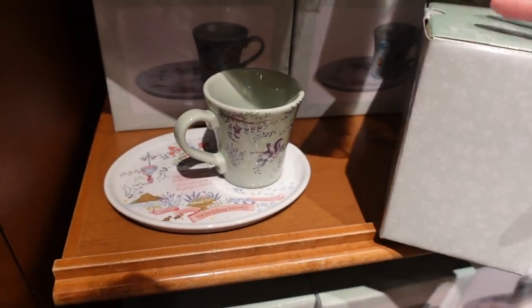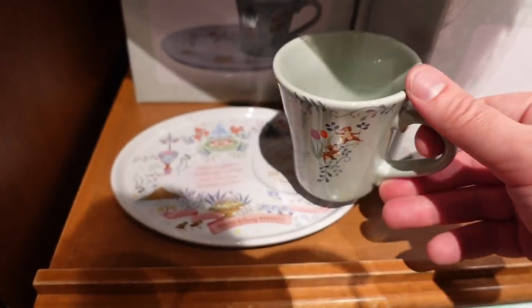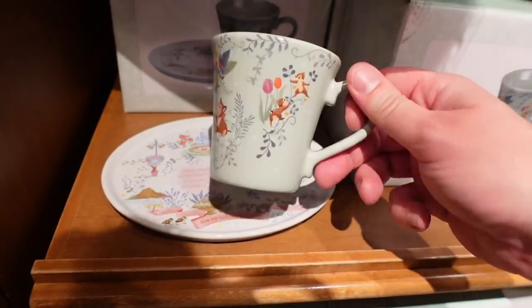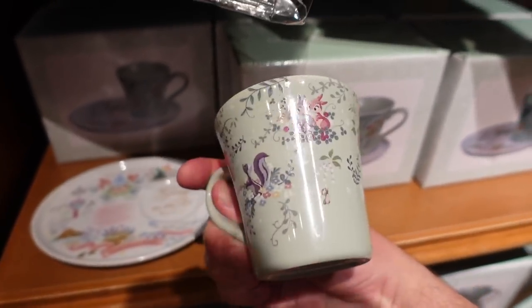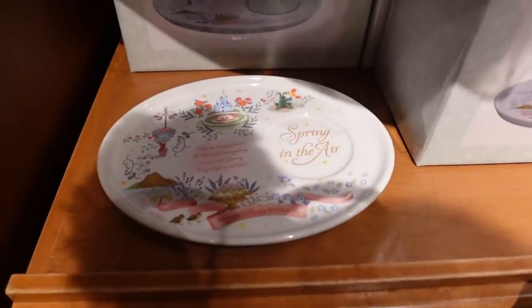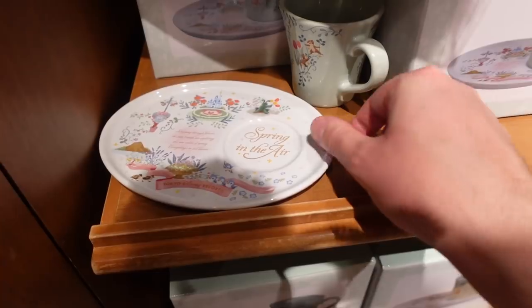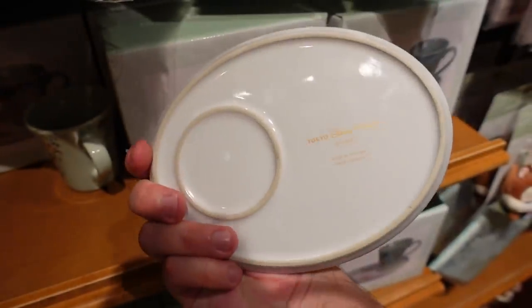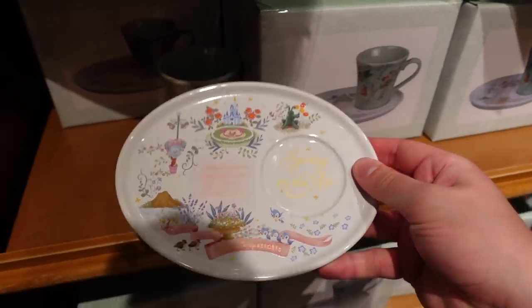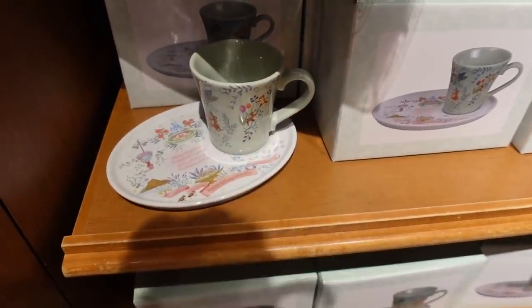2800 yen for this teacup and saucer set. There's a little groove in the plate for the cup to sit in. Beautiful. This is a little too small for me, but my boys — look at the plate. They always come up with the most elegant looking merchandise.